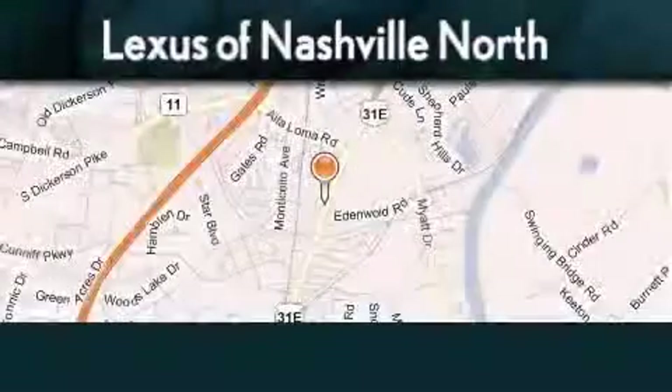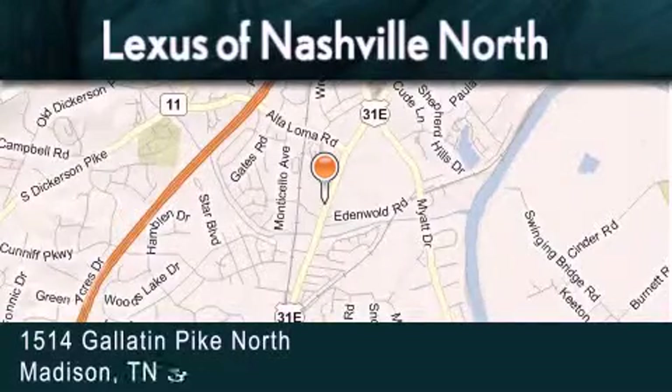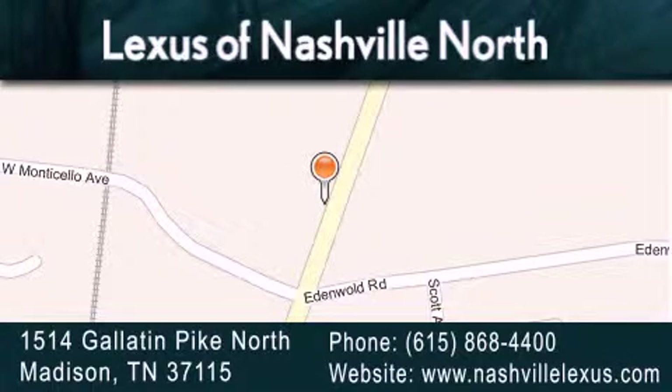Lexus of Nashville North Rivergate is located at 1514 Gallatin Pike North in Madison. Our goal is to exceed all of your expectations to ensure that you will return for future visits.